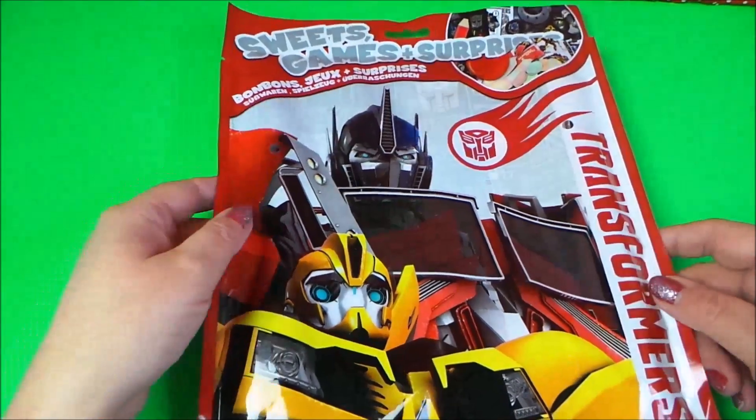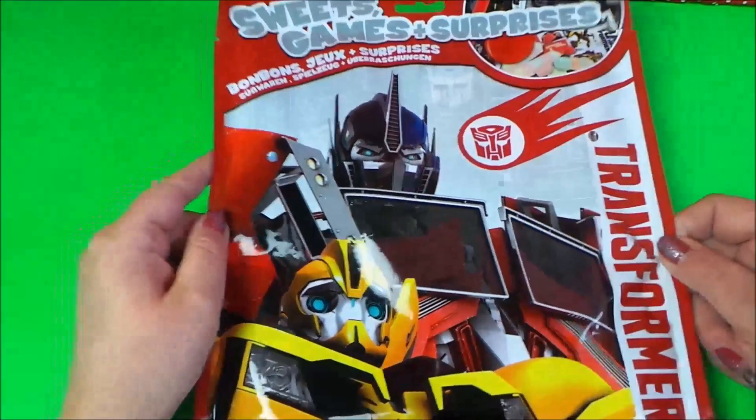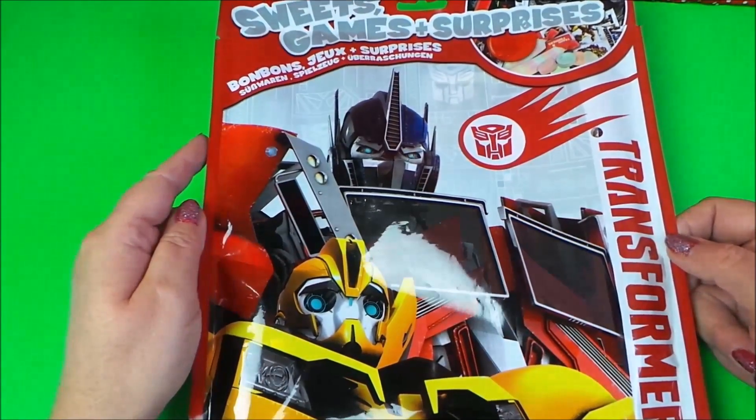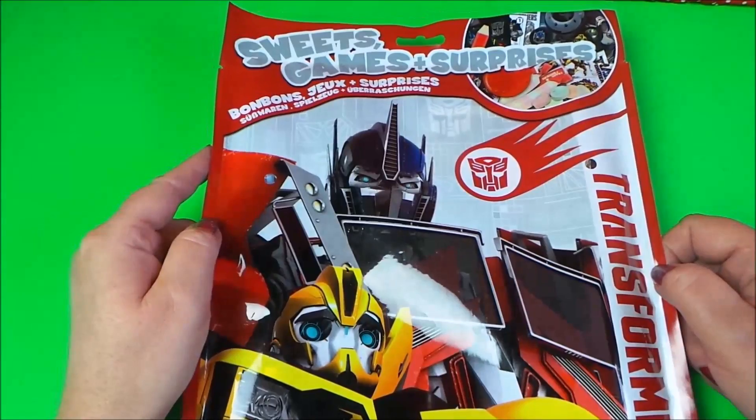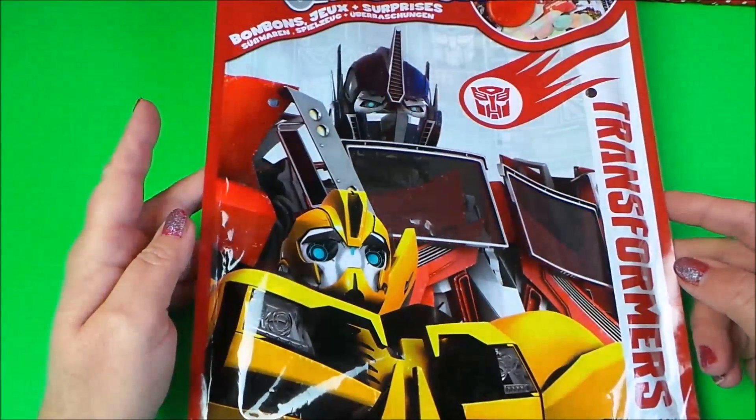Hi there guys, this is Tracy here and welcome to the MG Tracy Club. Today we've got my bag over here and this is Transformers. It says there are sweets, games and surprises inside. So let's take a look, shall we?